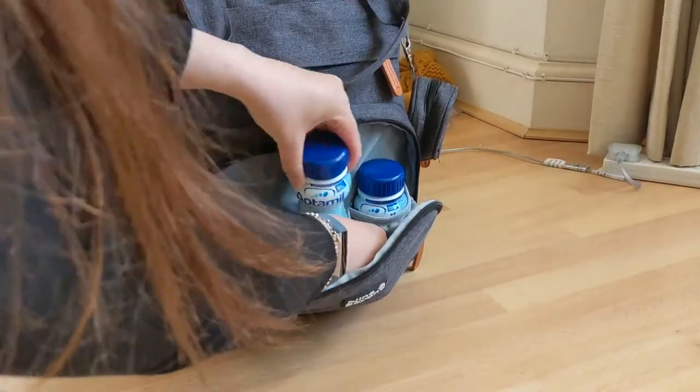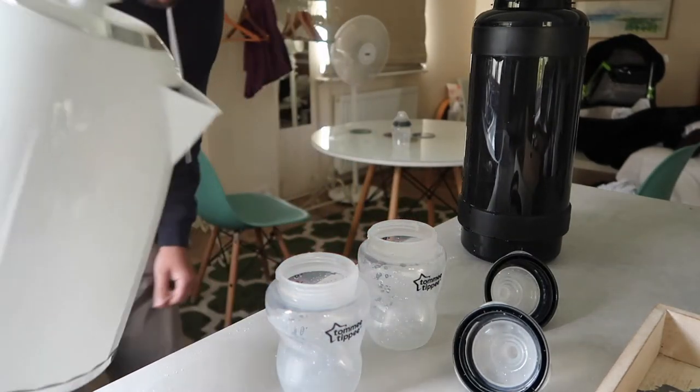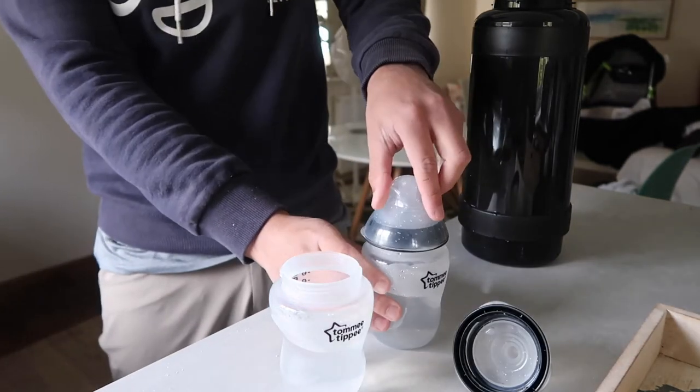Number one: have some flexible feeding options when going without a prep machine. You could use RTDs — ready-to-drink bottles — when required, and they come in small to large sizes. Or you can prepare in advance and store in the fridge for night feeds, for example, or where you can use fridges.